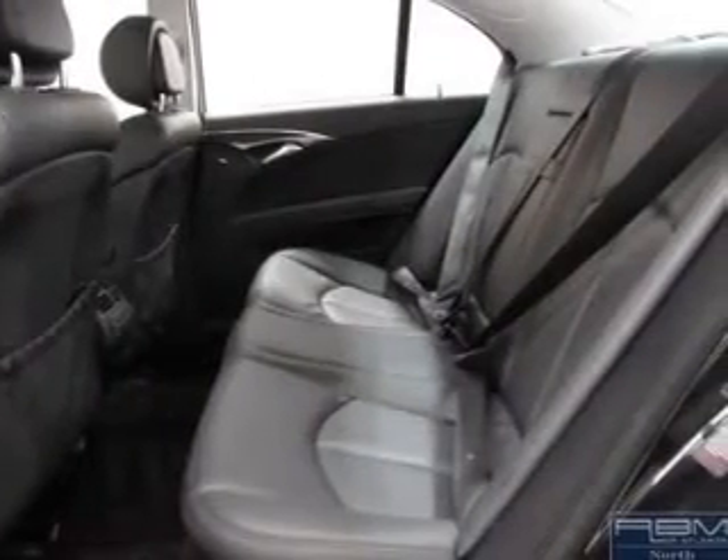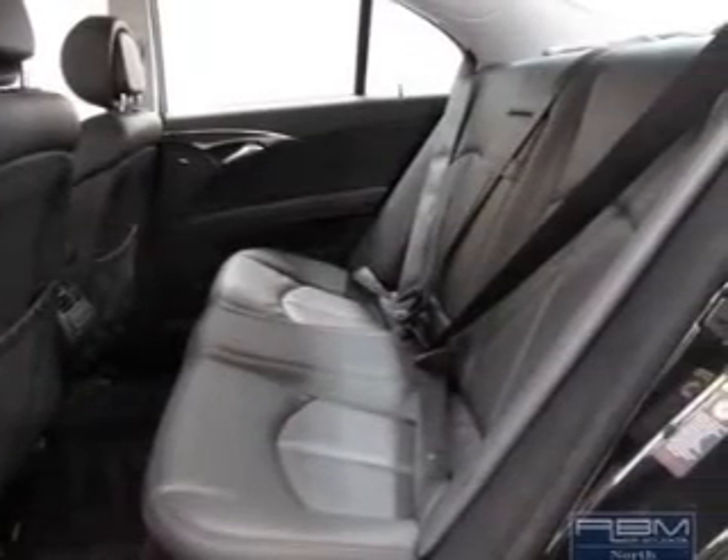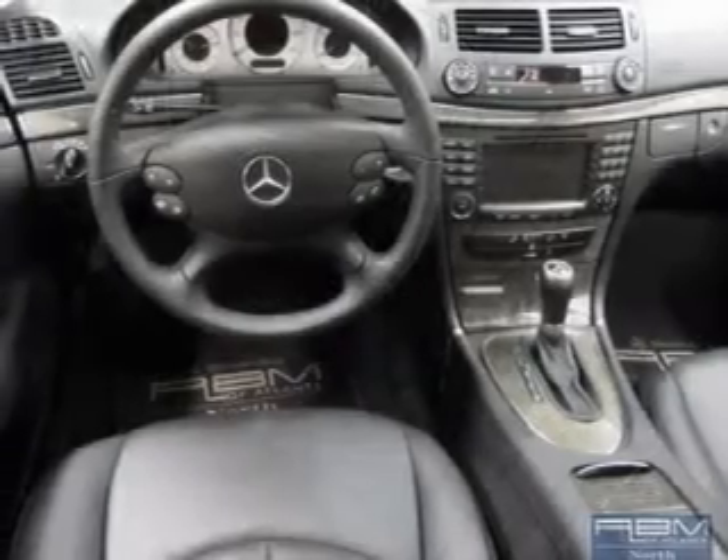Anti-lock brakes help you bring your vehicle to a safe stop. Enjoy the comfort of dual temperature controls. The sunroof lets fresh air in, and memory settings are one of many features.